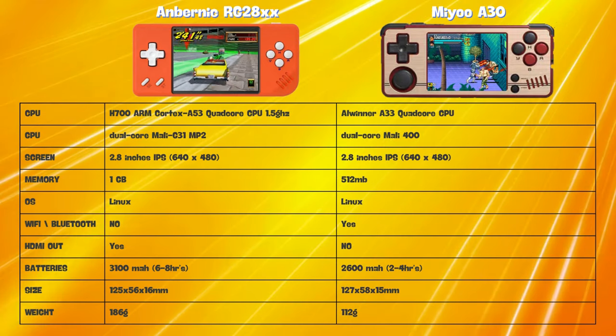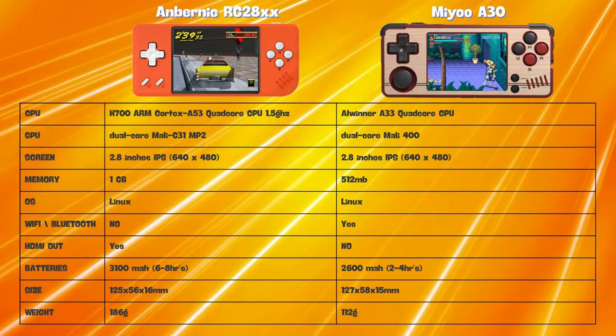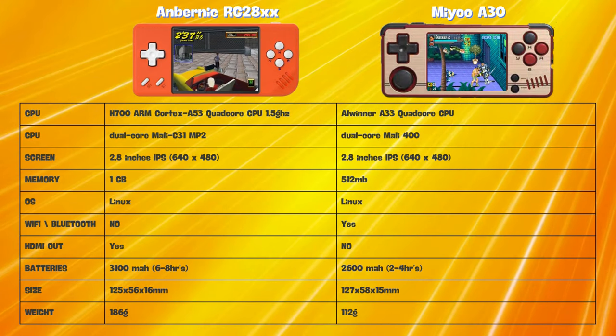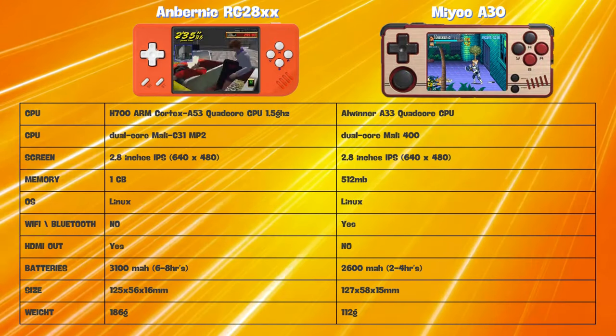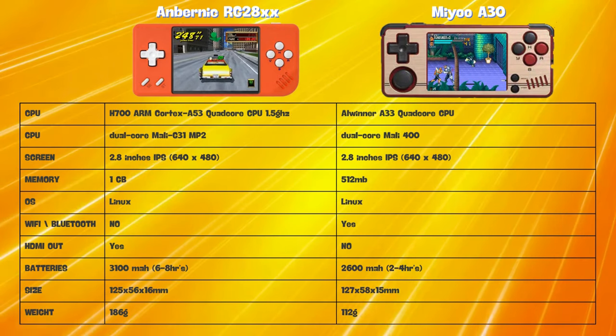Both handhelds feature a 2.8-inch IPS display with a resolution of 640x480, ensuring crisp visuals. However, the screen on the RG28XX was notably brighter according to the reviews I checked, offering better visibility in outdoor conditions.